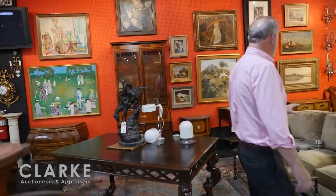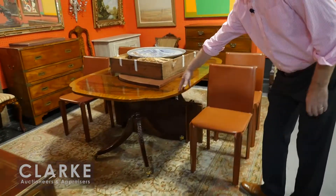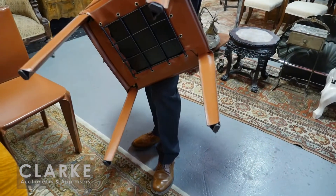Moving right along, we've got a beautiful mahogany secretary bookcase. There's a Holly Hunt sofa. We have grandmother clocks. We have this wonderful — it's mahogany and every sort of offer — but absolutely wonderful grain on this Baker dining room table. A set of four nice Italian leather-clad chairs.